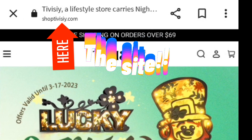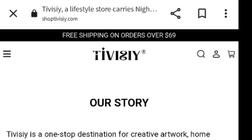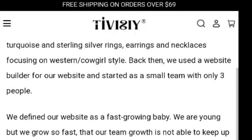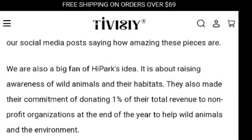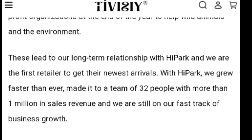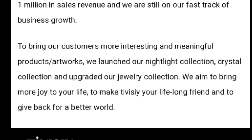Hey friends, welcome back. Before we get into the unboxing part of our video, let us share a little bit more about the company. Tavizzi is a one-stop-shop destination for creative artwork, home decor, gifts, and more that helps everyone create their enlightenment of daily life. Tavizzi is one of Hi Park's retailers, and these 3D wood carvings' original designs come from Hi Park designers. A lot of the designs are about wildlife because Hi Park is about raising awareness of wild animals and their habitats.